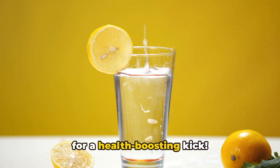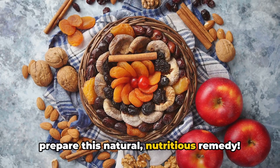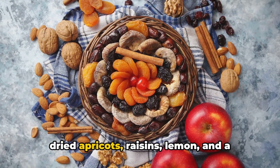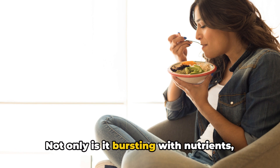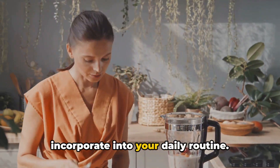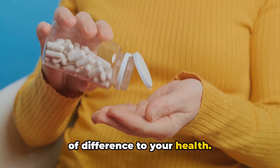Take one teaspoon daily with water for a health-boosting kick. That's how simple and quick it is to prepare this natural nutritious remedy. We've combined walnuts, almonds, prunes, dried apricots, raisins, lemon and a touch of honey, creating a potent vitamin bomb. Not only is it bursting with nutrients, it's also delicious and easy to incorporate into your daily routine. Just one teaspoon a day can make a world of difference to your health.